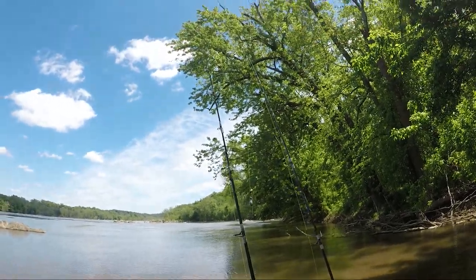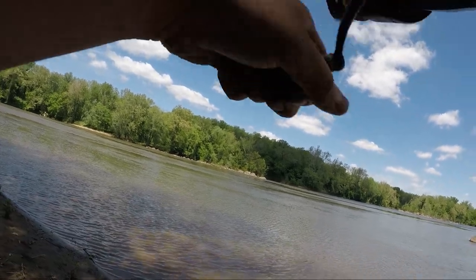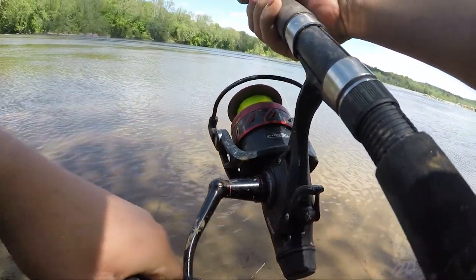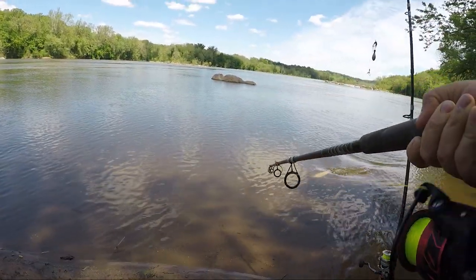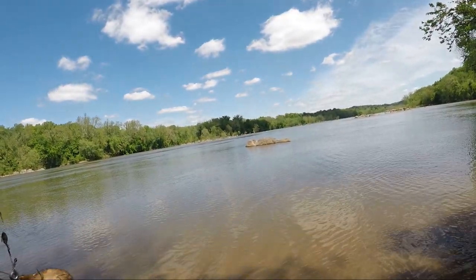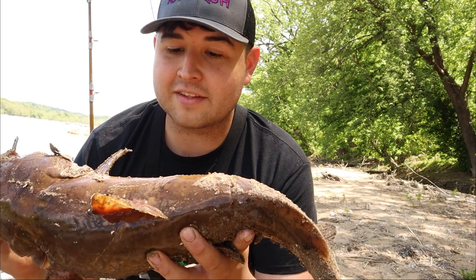Take it down baby, take it down. That time it worked! Fish on - trying to avoid this scrape on my hand here. Pray he stays on. Well, it is a baby baby flathead. That might be one of the smallest flatheads I've ever caught - wow, that's little. I can safely say this is the smallest flathead I've ever caught. Look at this thing, man - baby baby fish.